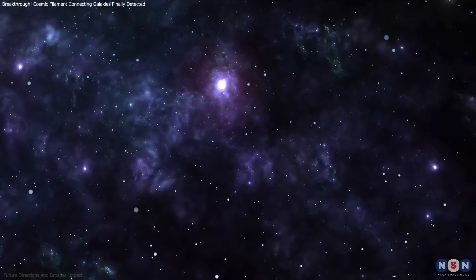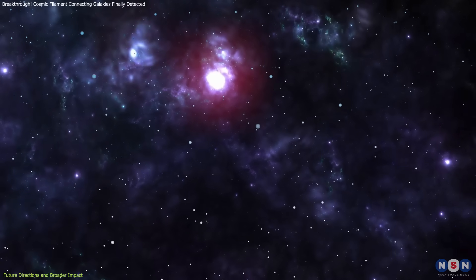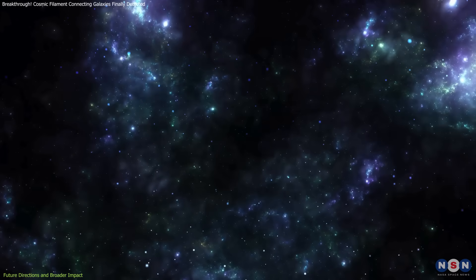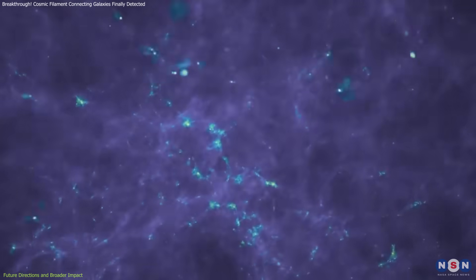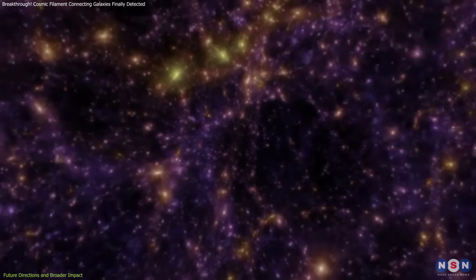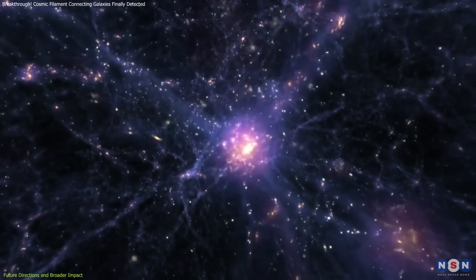As we look to the future, the discovery of this cosmic filament is just the beginning. This breakthrough not only validates current models, but also sets the stage for a new era of exploration and discovery in cosmology. The next phase of research will focus on mapping more of these elusive filaments, refining our simulations, and understanding the broader impact of the cosmic web on galaxy evolution.